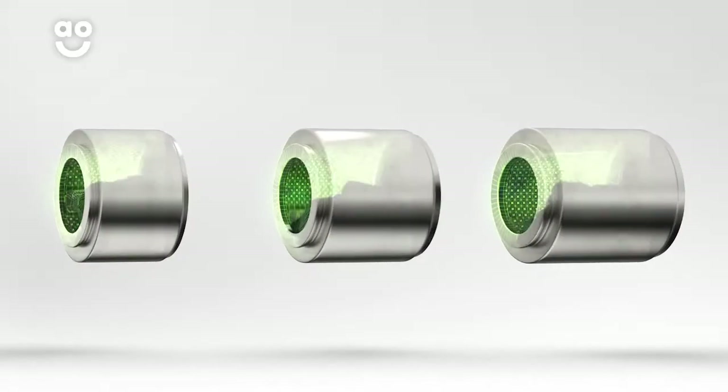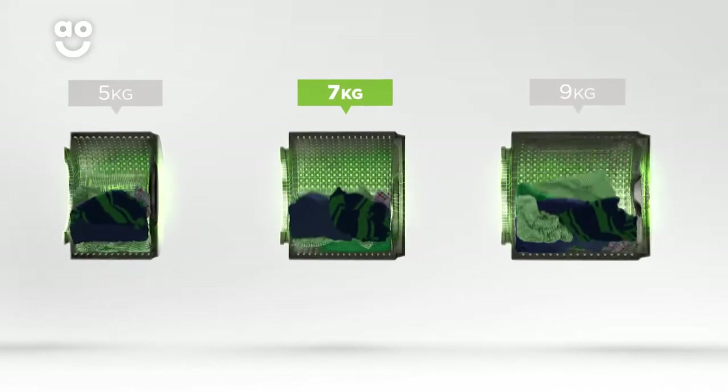We believe the bigger the drum, the better, because your clothes have more room to tumble for a more effective clean.